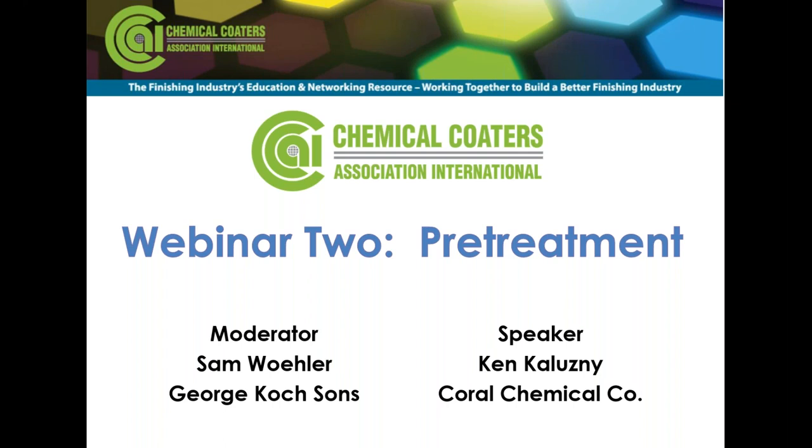I'd like to introduce our presenter for today's webinar, Ken Kaluznyi. Ken received a Bachelor of Arts degree in Chemistry from Knox College, Galesburg, Illinois, in 1982. Ken is currently the Technical Director at Coral Chemical Company in Zion, Illinois. He has held several positions related to the formulation, application, evaluation, setup, and troubleshooting of metal surface treatments and processes during his 34 years in the metal finishing business.